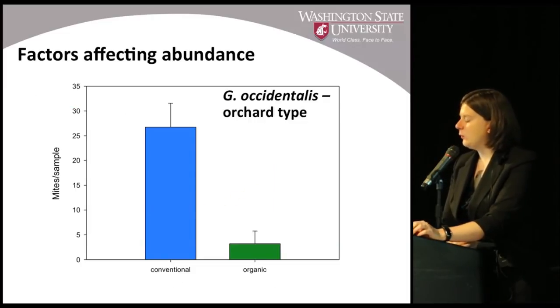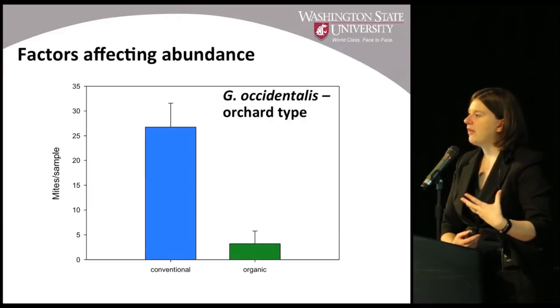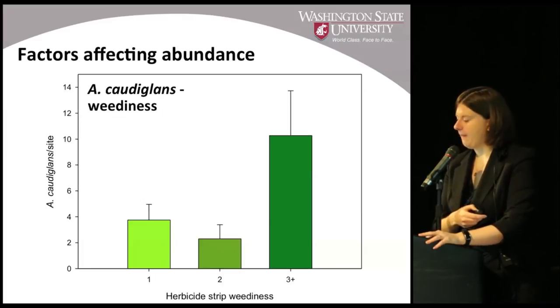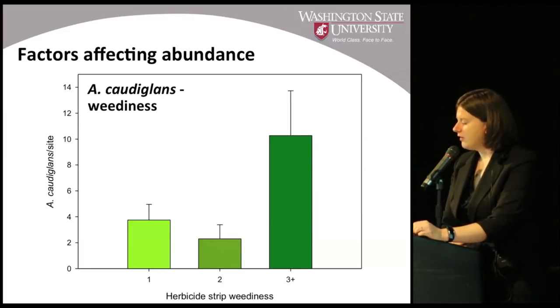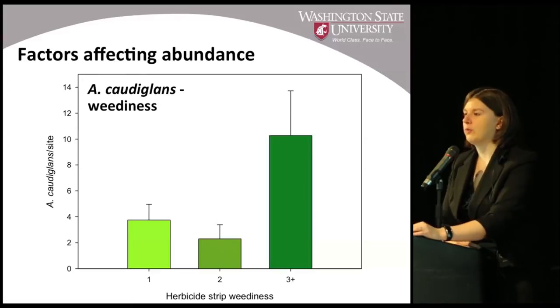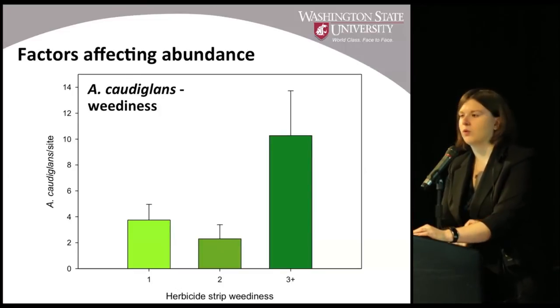Occidentalis was much lower in organic orchards, so those managing organic acreage are likely to see caudaglans or even a different predatory mite species present for mite biological control — because caudaglans can thrive in these pesticide-limited situations and outcompete other predators which can't. In terms of weediness, caudaglans seems to prefer strips categorized as half weeds, half grass or even more weedy. This may be providing shelter or extra resources to caudaglans, or there may be some issue with herbicide management — we can see the correlation but can't yet establish cause and effect.